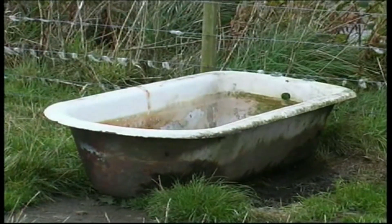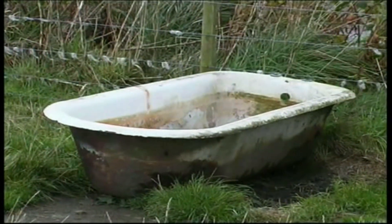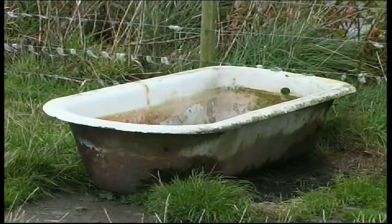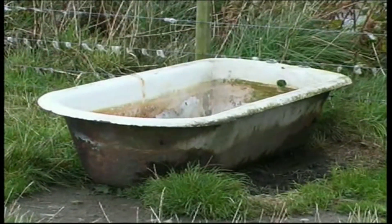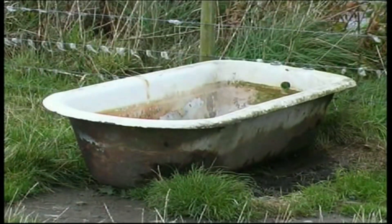Even the bath that I used to have my weekly bath in as a bairn is now used as a drinking trough for cattle. That style of bath, originating in the 1950s, is now back in fashion in modern bathrooms.